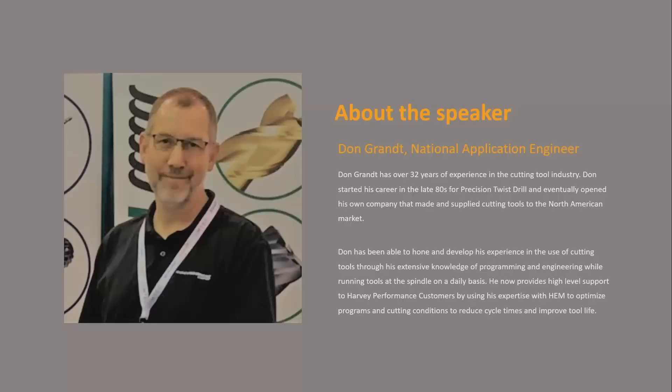I'm the guy that actually leaves the house, goes to the spindle, and runs the tool. I've got a lot of experience at the spindle running Helical, Harvey, and Micro 100. Every time I do these trainings all over the country, people ask what qualifies me to tell them how to run end mills. I can tell you from 32 years of experience: I broke a lot of end mills and drills. That's how we learn.